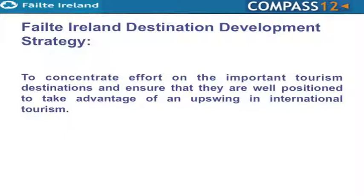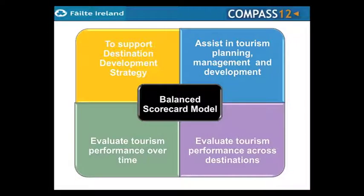In terms of aligning our resources to cater for these clusters of tourism businesses, we developed our destination development strategy. The essence of that strategy is to concentrate on the important tourism destinations and ensure they are well positioned to take advantage of an upswing in international tourism. Once we had developed that strategy, we needed tools to assist us in further developing it, managing these destinations in a sustainable manner, and measuring the effectiveness of Fáilte Ireland activities. So we developed a balanced scorecard model, rolled out at three levels: nationally, in the ten destinations, and at project level.